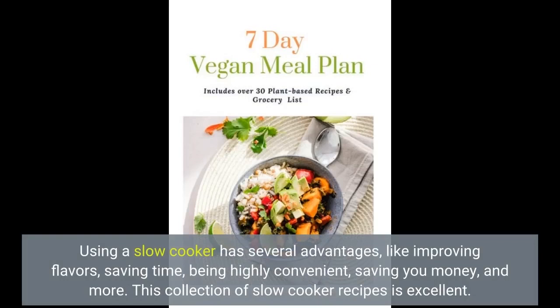Using a slow cooker has several advantages, like improving flavors, saving time, being highly convenient, saving you money, and more. This collection of slow cooker recipes is excellent.